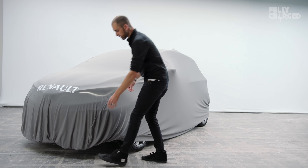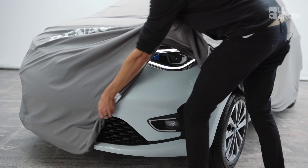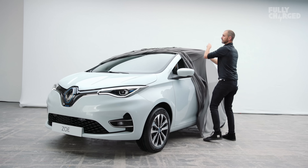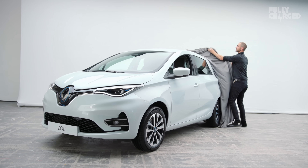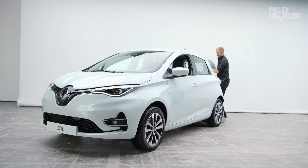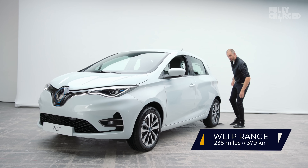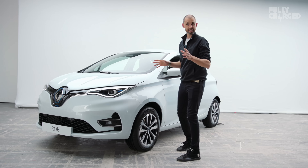Now in its third incarnation, I get the chance to pull the cloth off the new Zoe ZE50 — that means a 52 kilowatt hour battery pack. And that means a WLTP range of 236 miles. So let's have a look at it in a bit more detail.